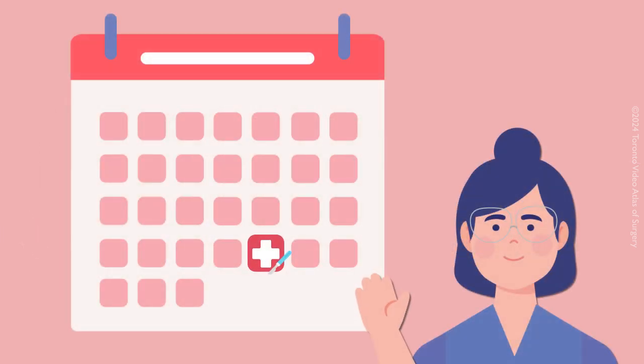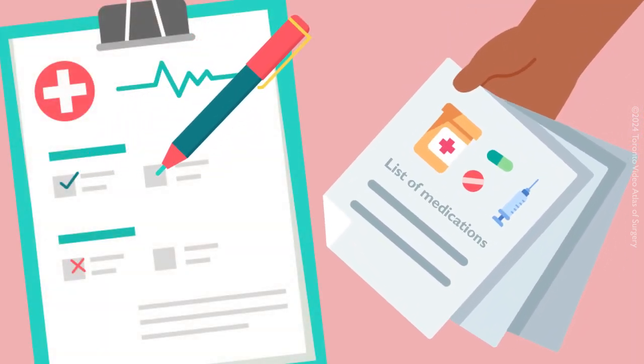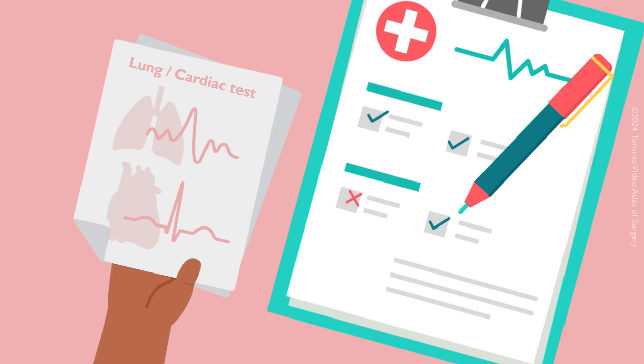Before your surgery, you will have a pre-admission appointment. We will take your thorough medical history during this appointment. Please bring a list of all the medications that you take. Additionally, bring any lung and cardiac tests you may have had prior to your pre-admission appointment.